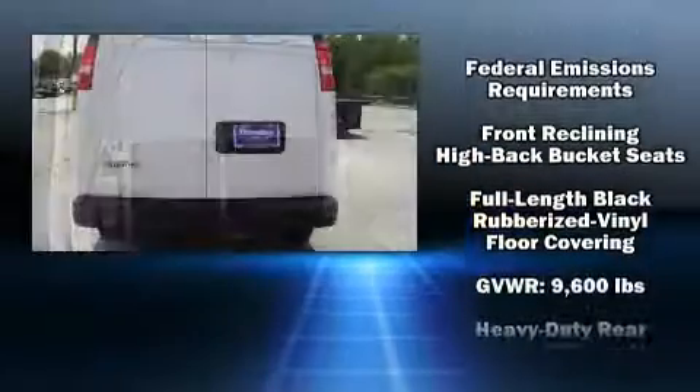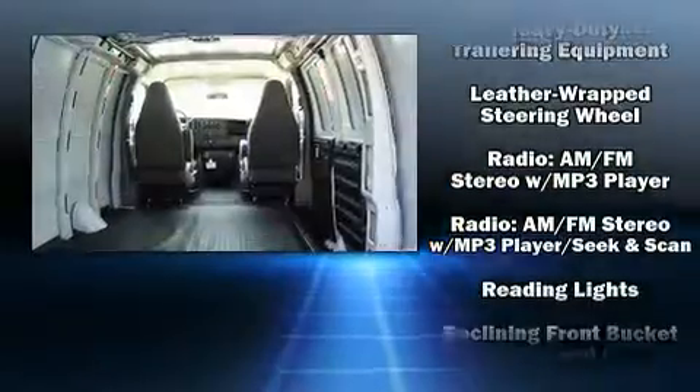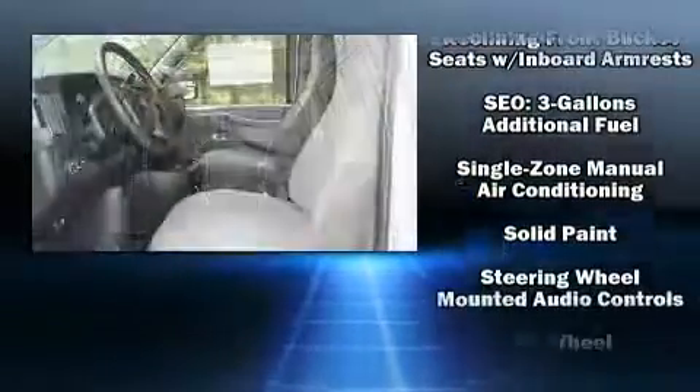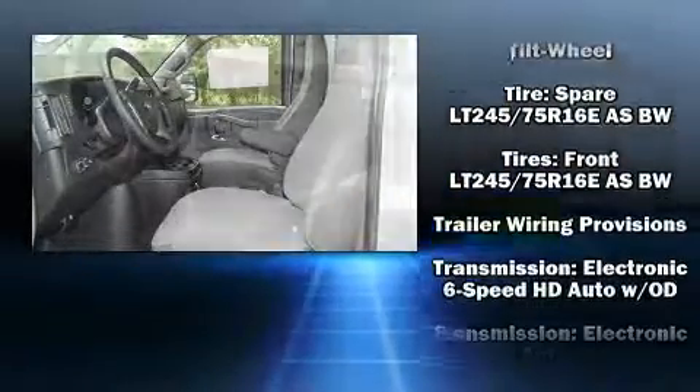Chevrolet also prioritized safety and security with features such as dual front impact airbags, head curtain airbags, traction control, ignition disabling, OnStar, and four-wheel disc brakes with ABS.